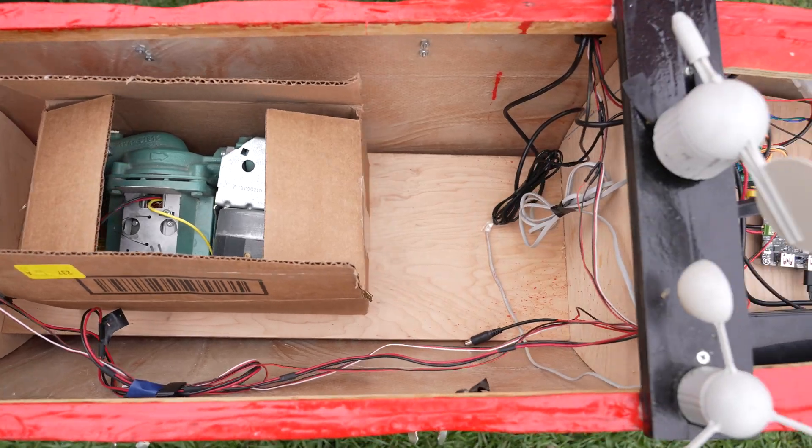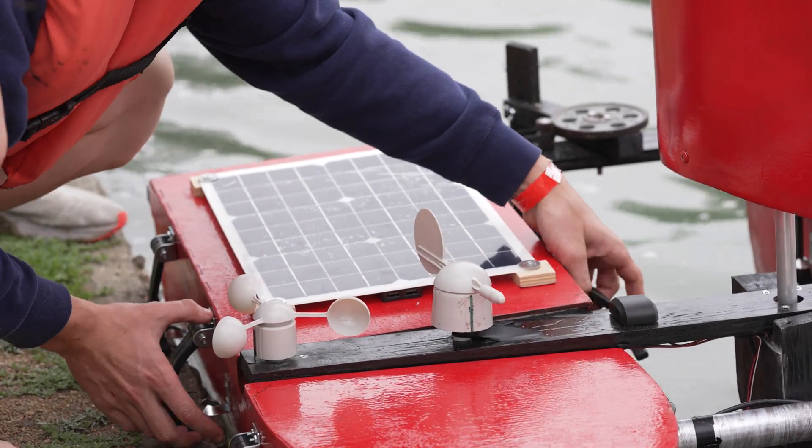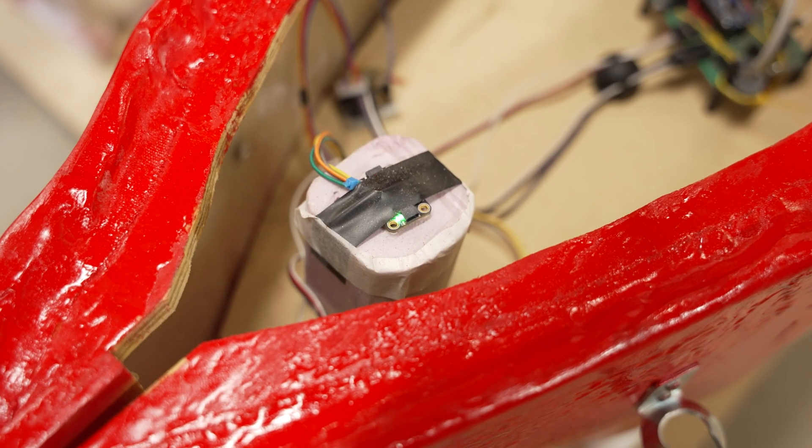For the build, we have a catamaran design, which has two hulls. This allows for more stability compared to other designs of autonomous vessels that only have one hull. It also allows us to have space to carry cargo and house the electronics within it.